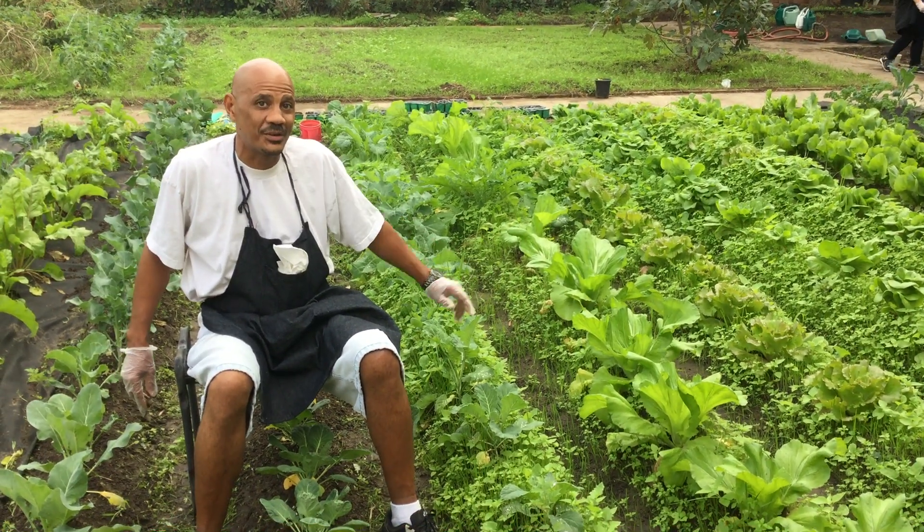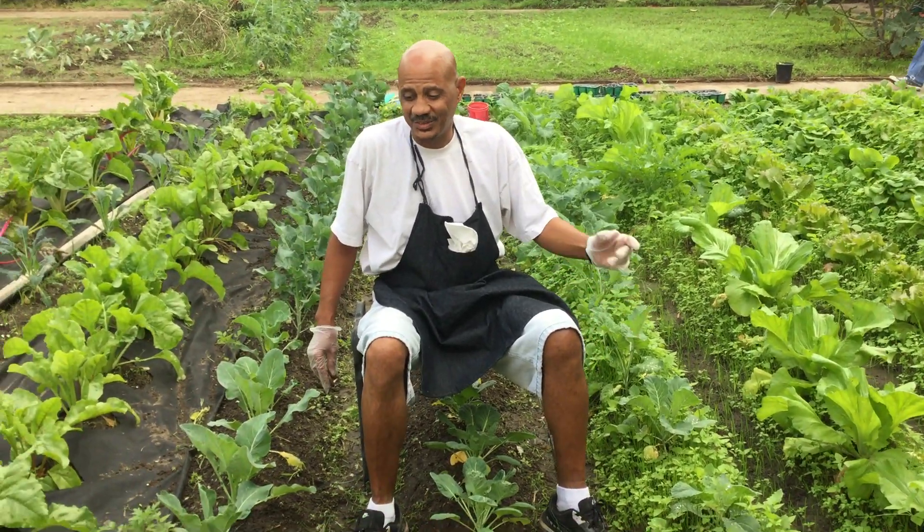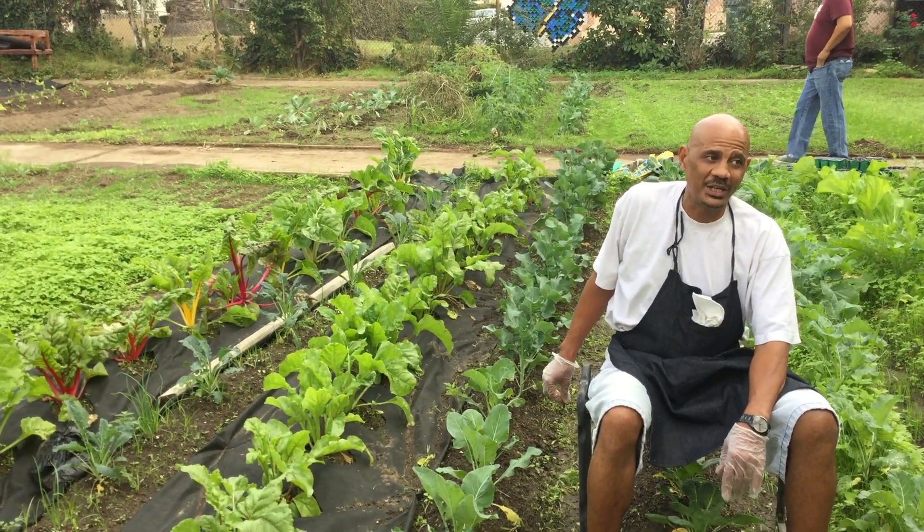The plants are growing great. Everything is doing good but the weeds are loving it too. That's how it goes right now. So he's going to take you guys over and let you see the new plants we have on the other side.